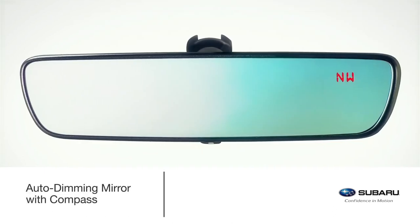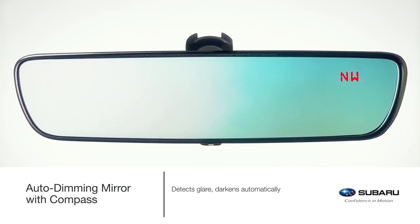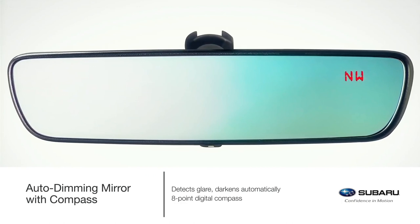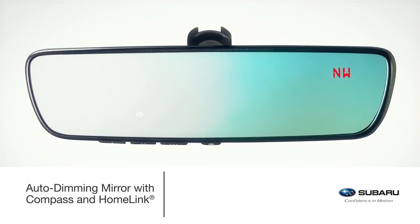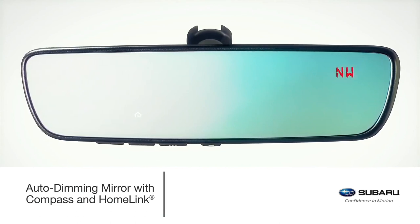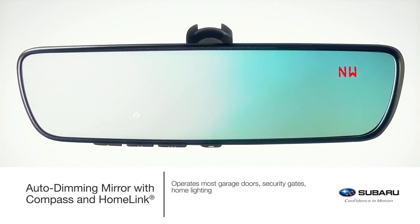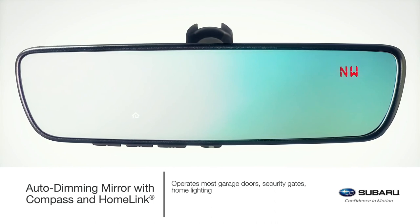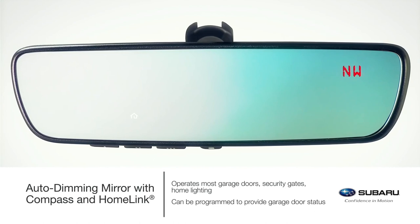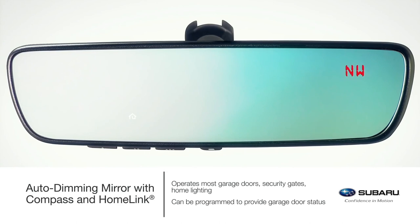Drive safely and protect your eyes from unwanted glare. This auto-dimming mirror detects glare and darkens automatically to protect your vision while featuring an eight-point digital compass. Enjoy the comforts of programming home functions with the auto-dimming mirror with compass and HomeLink. This accessory upgrade has the added feature of three backlit buttons that can be programmed to operate most garage doors, security gates, home lighting and more. It can also let you know if a garage door has been left open or closed if programmed to a compatible opener featuring two-way communication.